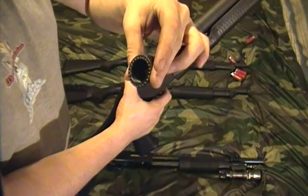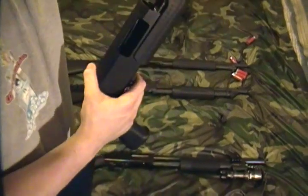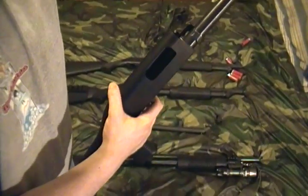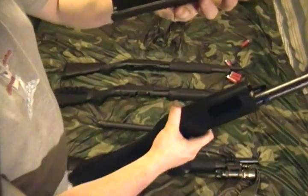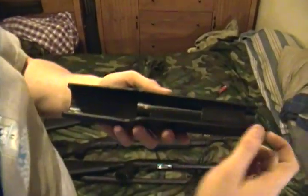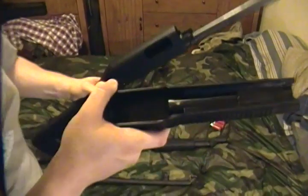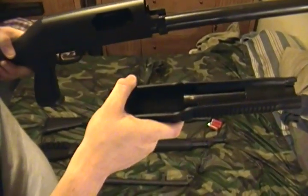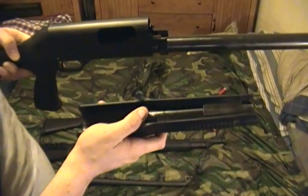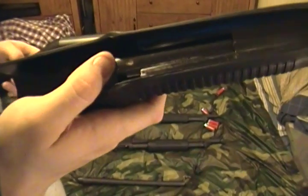I wasn't too impressed with that, but I was like, hey, things happen. I just had such high hopes for this. That's such a cool setup for the bolt and whatnot. But as you can see, this little inner tube here actually comes out of the forend, and on the sides here are where these rails are — what looks to be spot welded. An extremely light weld. That's actually one of the weld spots right there.